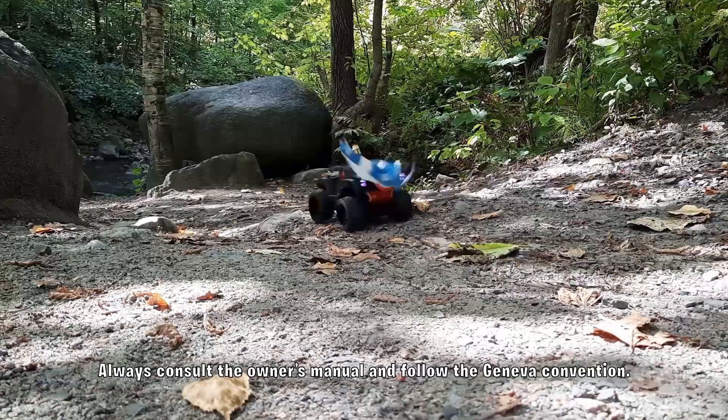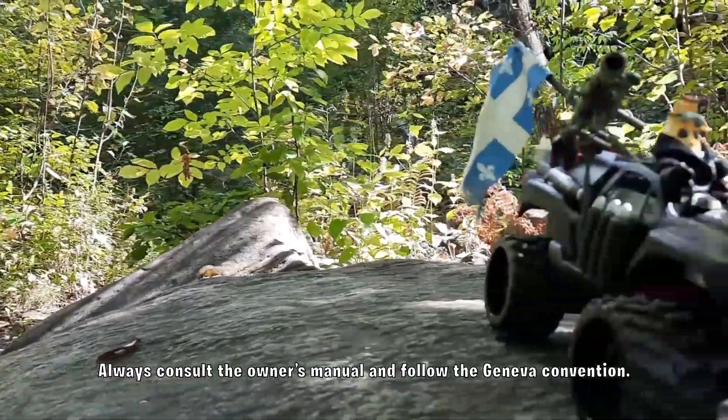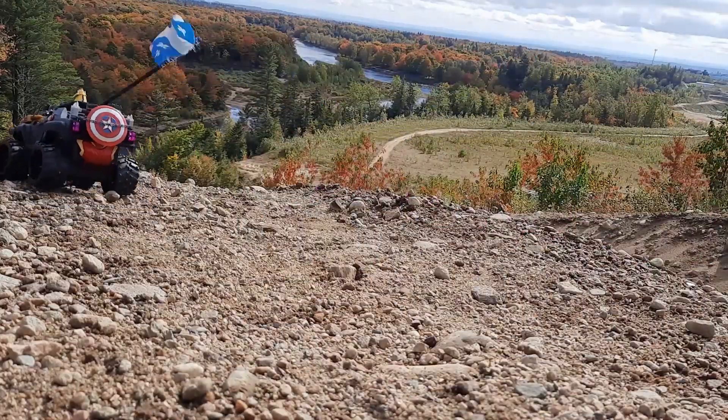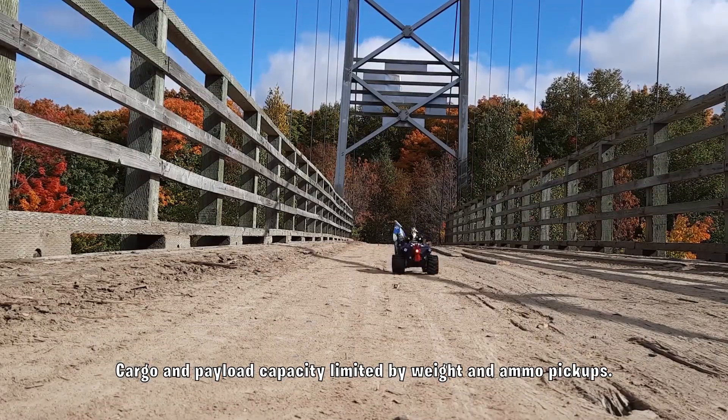It starts with a high-strength military-grade plastic polymer frame. Give it the most powerful electric engine of its category, then coat everything with bullet-resistant polycarbonate sheets. Enough power to carry the entire squad.